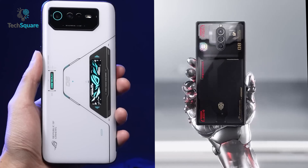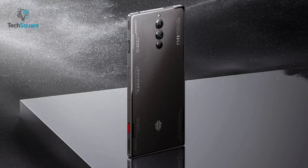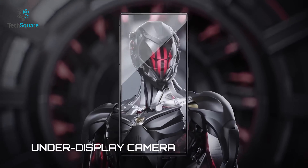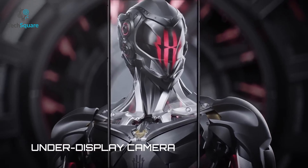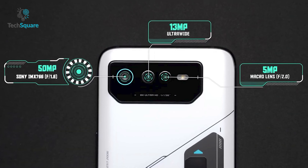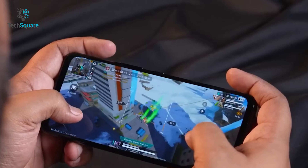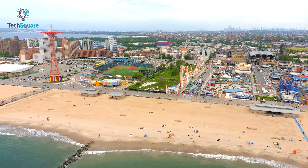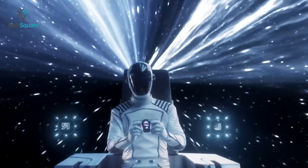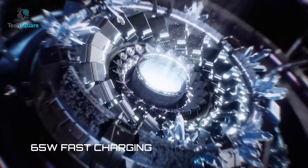Both gaming phones feature a triple rear camera setup, with the Redmagic 8 Pro having a 50-megapixel main camera, an 8-megapixel ultrawide camera, and a 2-megapixel macro camera. It's also equipped with a 16-megapixel second-generation under-display camera that perfectly blends with the screen. The ROG Phone 6 Pro sports a 50-megapixel main camera, a 13-megapixel ultrawide camera, and a 5-megapixel macro camera. So apart from gaming performance, the ROG Phone 6 Pro will give slightly improved detail in your photos and videos. Nonetheless, you can shoot amazing 8K videos with both gaming smartphones. Both phones also have a 6000mAh battery with 65W fast charging capability.